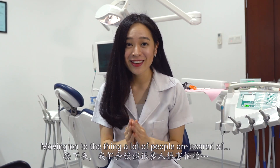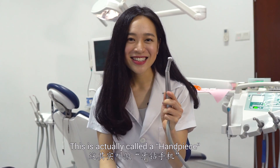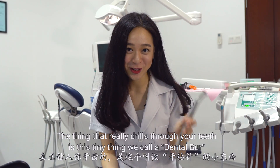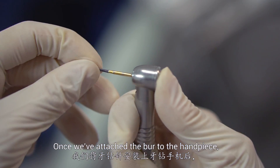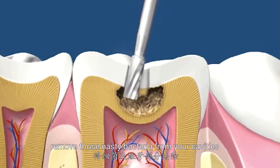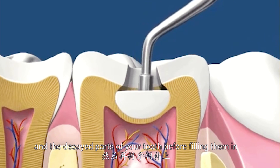Moving on to the thing a lot of people are scared of — drill! This is actually called a handpiece. The thing that really drills through your teeth is this tiny thing we call a dental burr. Once you attach the burr to the handpiece, we're able to drill through your teeth, remove those nasty bacteria from your cavities and the decayed parts of the tooth before filling them in.